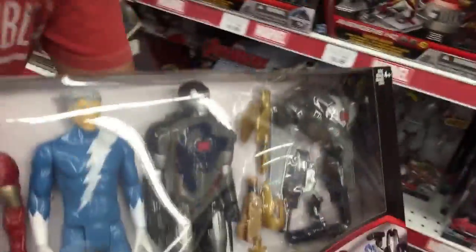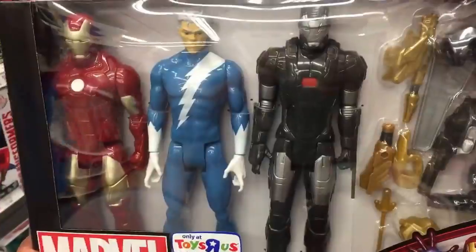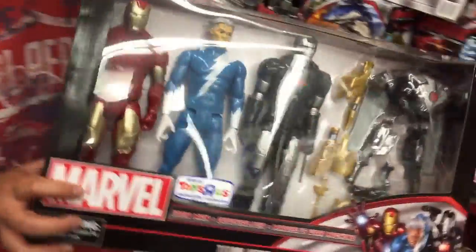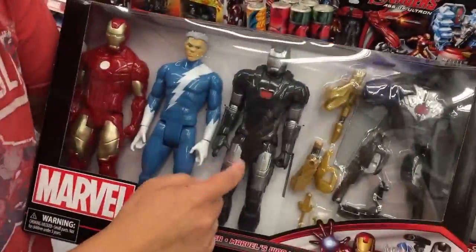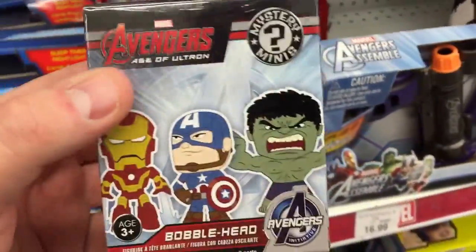Down here we've got a four-pack — two different Iron Men, Quicksilver — that's a Toys R Us exclusive at $35. And we've got the mystery minis from Funko. The Asian Guy Gamer's been collecting some of these; I haven't picked any up yet.